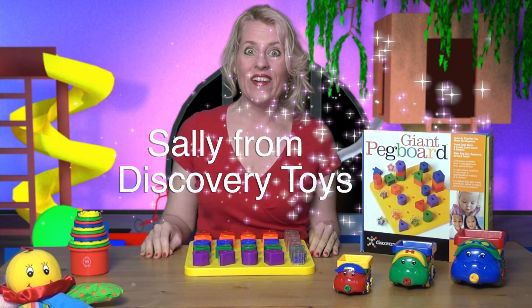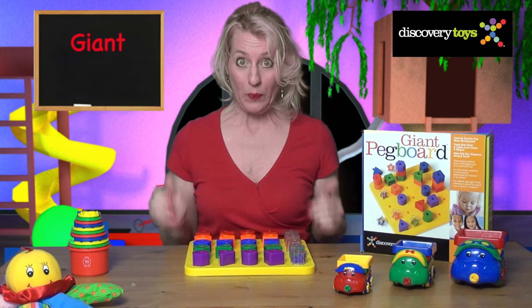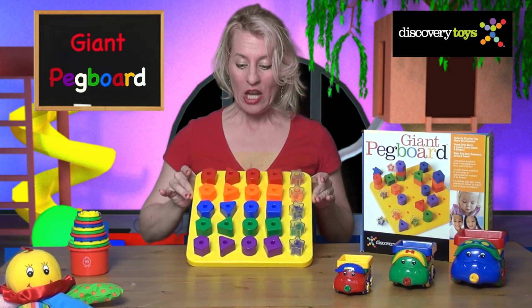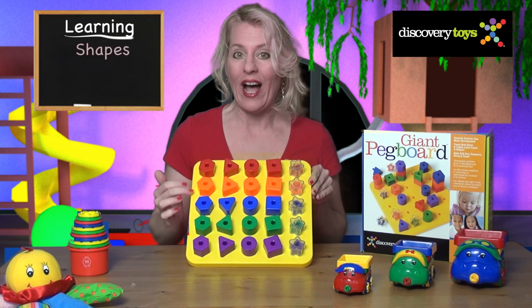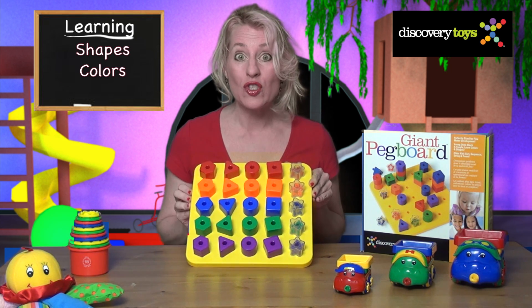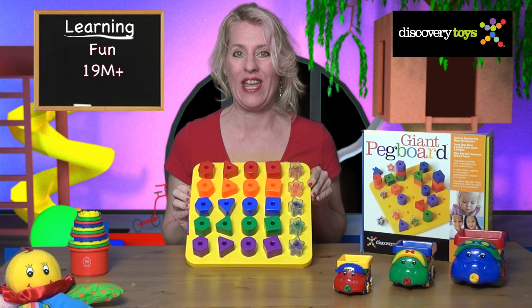Hi! Sally here in the Discovery Toys Playground, and today we've discovered a great big toy: the giant pegboard with five different shapes in five unique colors. It's all sorts of fun for your toddler up to your wannabe grown-up kid.